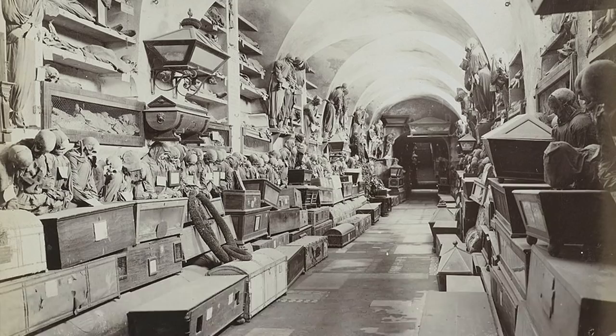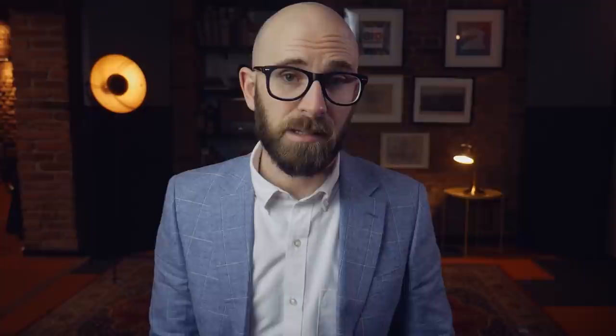In 1823, this extraordinary cemetery was completed, and subsequent works were required only for repair reasons. Initially, these catacombs were well-known only to the citizens of Palermo until, in 1836, they received the attention of a celebrity visitor — novelist Alexandre Dumas, author of The Three Musketeers. During a tour of Sicily, the French master spent a morning at the convent describing his impressions and encounters in a widely published article.